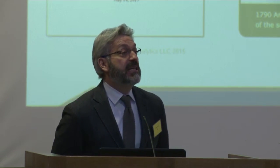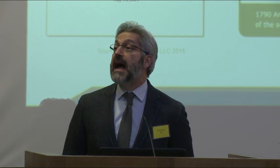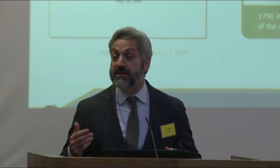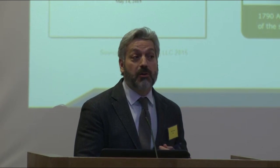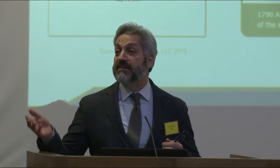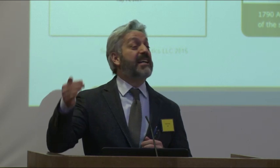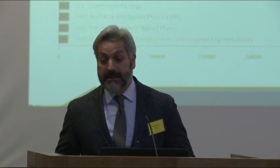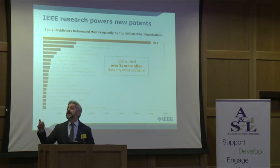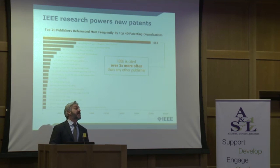We looked very specifically for a community of users in the IP — intellectual property — world. When we do analysis of patents that are granted by the US Patent Office, by the European and Asian patent offices as well, when you see a large block of data of patents granted to organizations, you see that IEEE is cited the most — by a lot. Like three times more than the second scientific, technical, or medical publisher. IEEE is cited the most. So we've established a link between the high-tech literature of IEEE, as found in the IEL collection, and patents and inventions and new innovations that are granted by the patent offices.